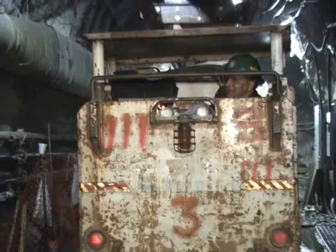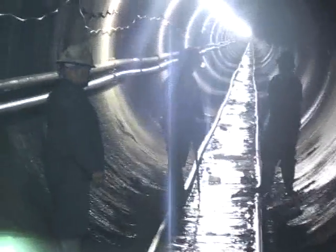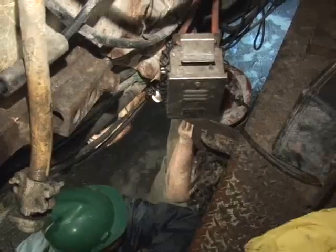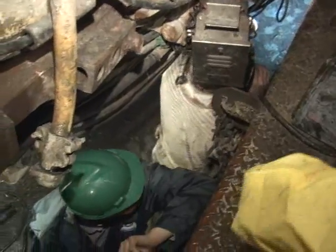Each day, the sand hogs hop this train and travel nearly two miles through a 12-foot tunnel to the rock face — the dead end — where a massive drill called the tunnel boring machine digs forward about 93 feet every 24 hours.